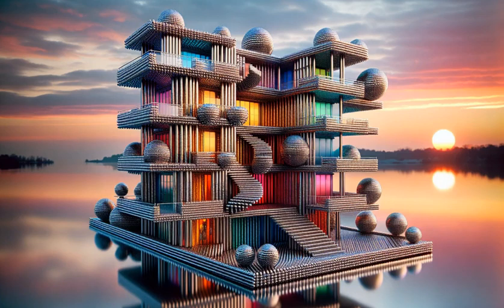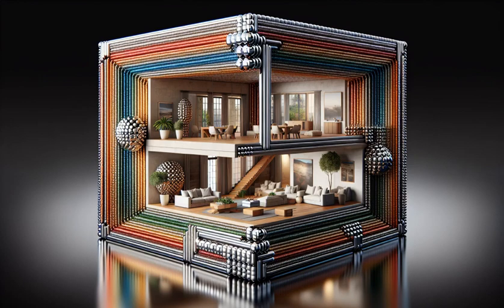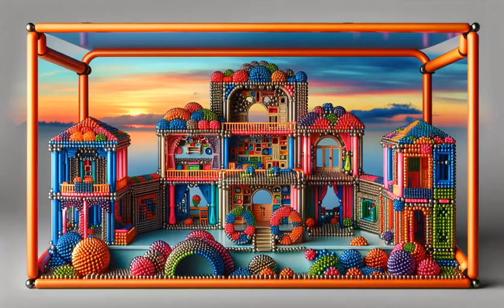Are you ready for a splash of color that sticks? Let's build a dream house with a twist. Watch as we layer vibrant magnetic balls for the foundation of our three-story marvel. Walls rise up in a spectrum of hues, each ball clicking into place like magic.